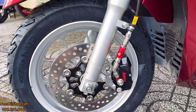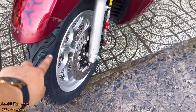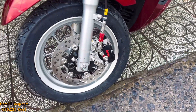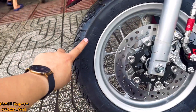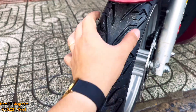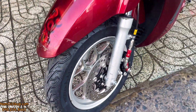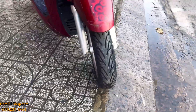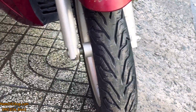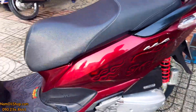Tiếp đến là cặp vỏ xe đi chợ nhưng được trang bị cặp vỏ Michelin mẫu City Grip, dai châu Âu, rất đẹp. Dòng gai này rất thể thao, nhìn cái gai của nó rất đẹp, rất cứng cáp dù là xe đi chợ.